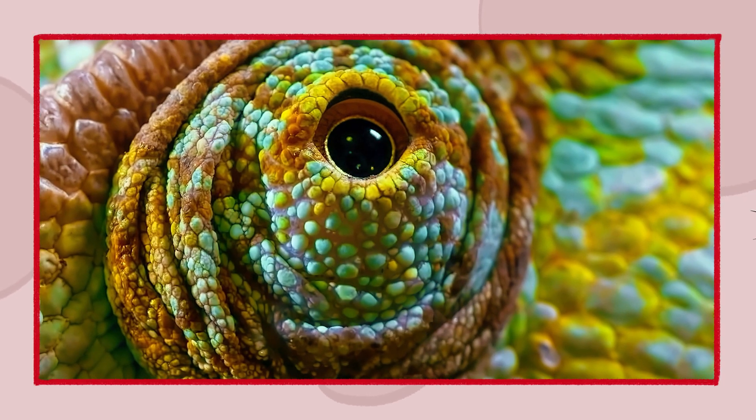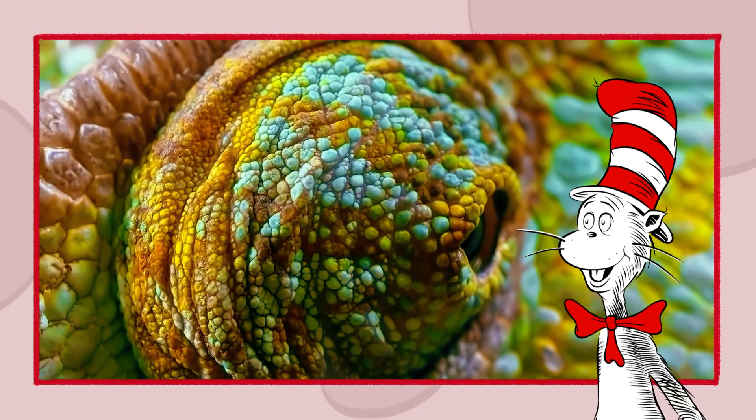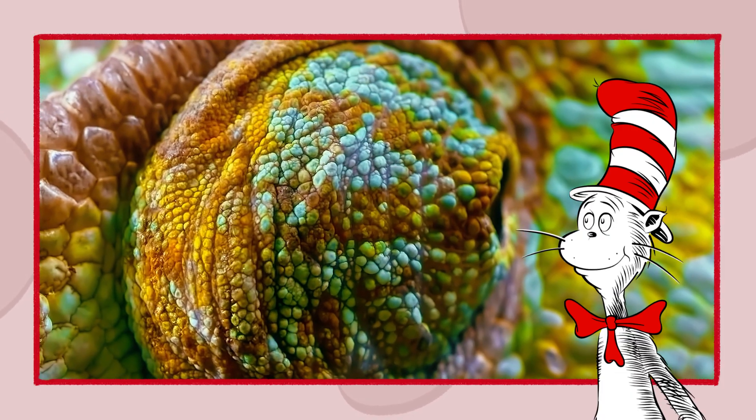Can you move your eyes separately? I think I can. Watch. I'll move one. All right. Then I'll move two. Arrgh! Come on, cat! Arrgh! All right. I guess it's something only chameleons can do. Moving on.